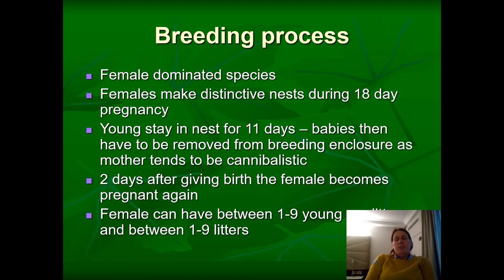The species are very much female-dominated. When pregnant they make very distinctive nests out of vegetation, about the size of a tennis ball. Once born, the babies stay in the nest for about 11 days, and then as soon as they were born we took them out of the enclosure into a different one, because the mother has a tendency to be cannibalistic and eat her own offspring — since two days after giving birth she becomes pregnant again.